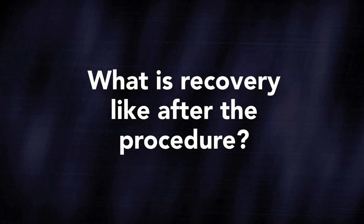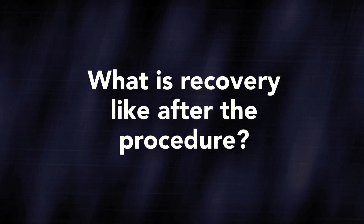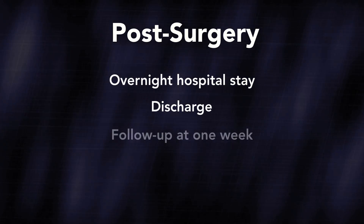We confirm the new valve will be adequate to prevent reflux. After the procedure, the patient is awakened and will stay in the hospital overnight. The next morning, after tolerating a diet, the patient is discharged home and can follow up with their physician in approximately one week.